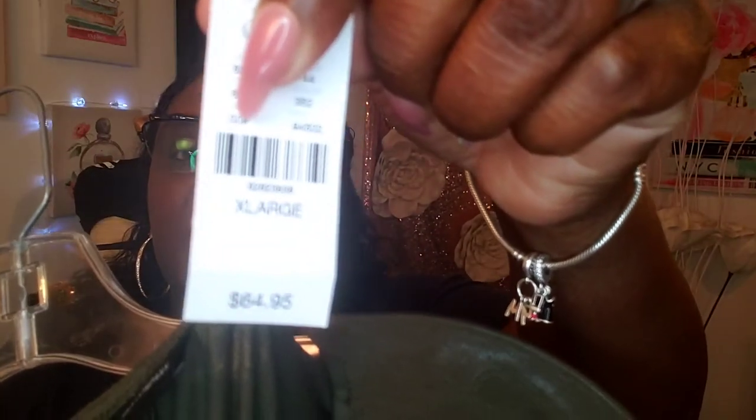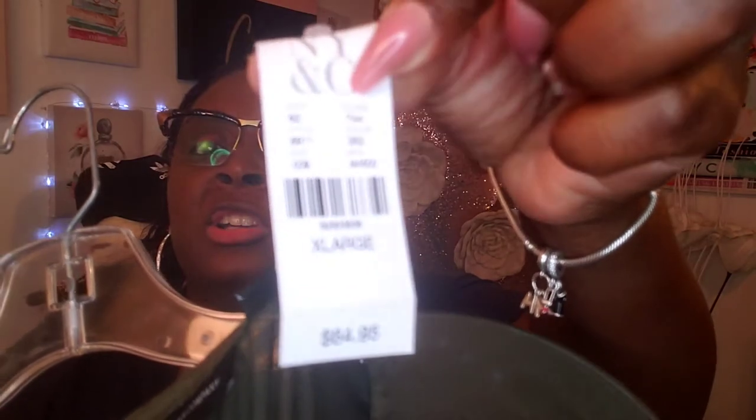The first dress is in the color they call Woodland Green. The original price was $64.95, and this one is in the extra large from New York Company. I got it for about $45. Here it is — the Woodland Green dress.